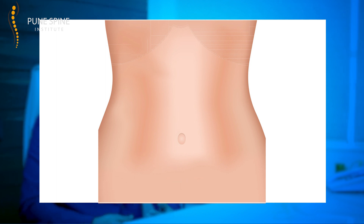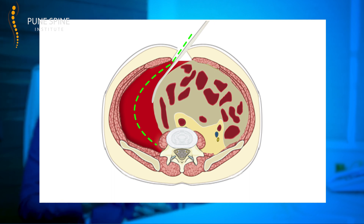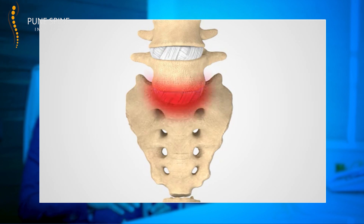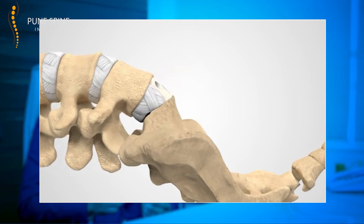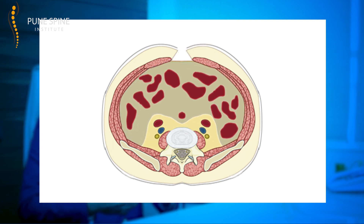For multi-level surgery, a vertical incision may be needed. Once the skin is incised, we follow the natural retroperitoneal plane to reach the spine. With skillful mobilization of the vessels and disc exposure, we safely reach the disc, perform a discectomy, prepare the end plates, and insert the ALIF cage. We use either your own autograft bone or cadaveric bone graft, decided during the preoperative consultation. Once the cage is inserted, a plate is placed, hemostasis is achieved, all retractors are removed, and the retroperitoneal structures fall back into place. We then suture the rectus sheath, close the skin, apply a waterproof dressing, and the patient is shifted out of the operation theater.